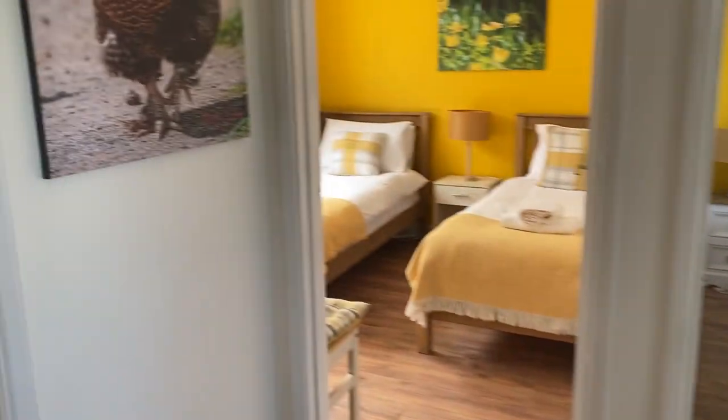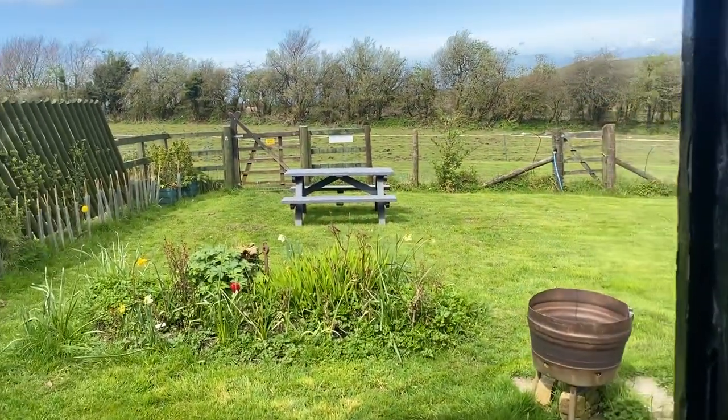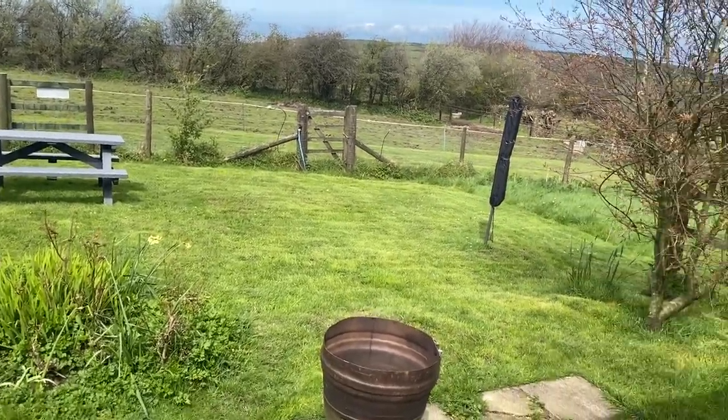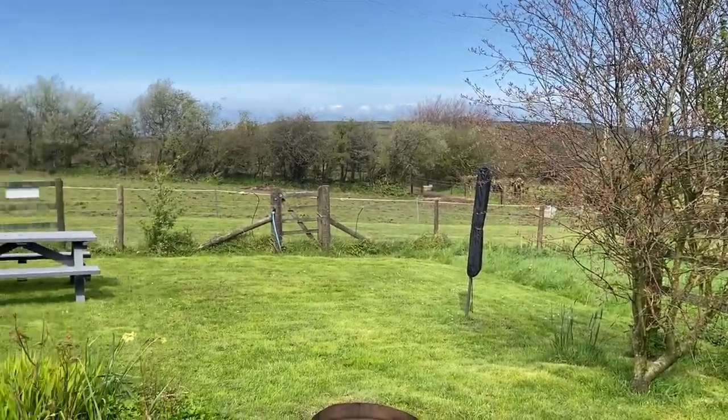Lovely and quiet. Perfect for yourself and your dogs, and even very, very good for reactive dogs, because this is your private space. And then you can walk straight out onto the moors, where you won't see a single soul.